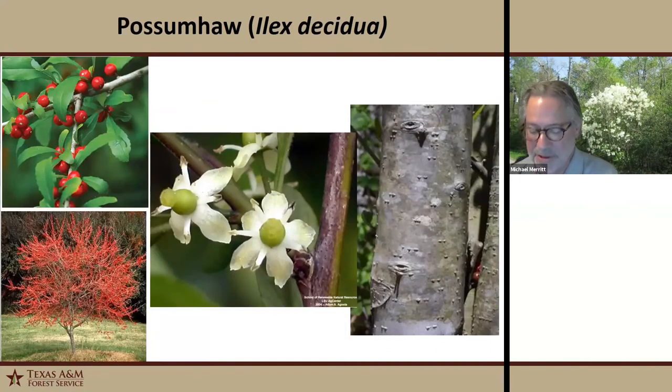Possumhaw is a small deciduous tree or large shrub, usually multi-stemmed, found in the understory. It has attractive orange-red persistent fruits on the female trees — the trees are dioecious, meaning separate sexes on different plants. It's an excellent wildlife species and good accent species. During winter, when the leaves fall off, it's really beautiful seeing all those red berries. Its wetland designation is facultative wetland, but it does grow on some upland sites from time to time.